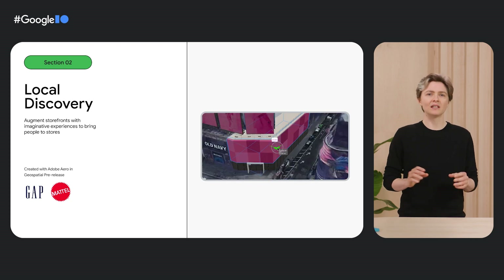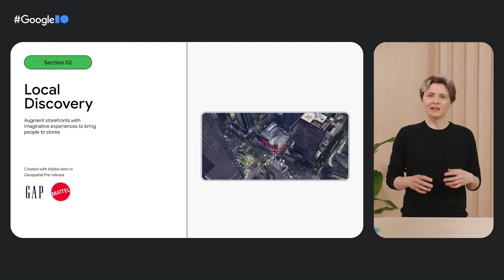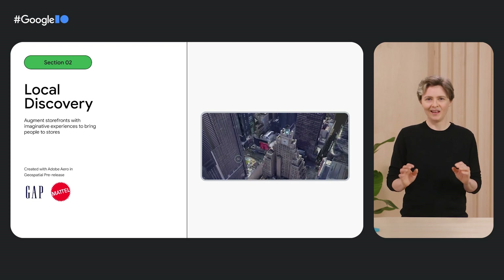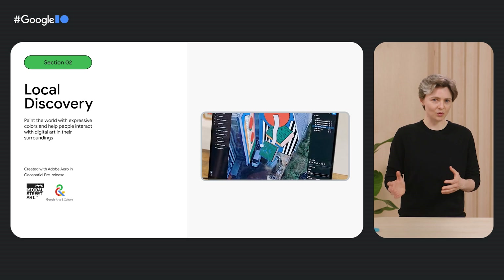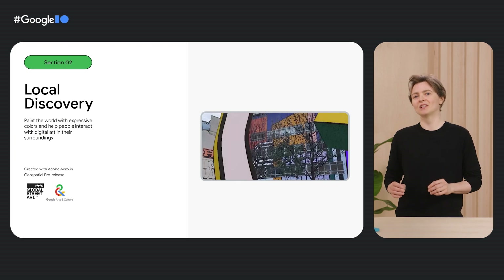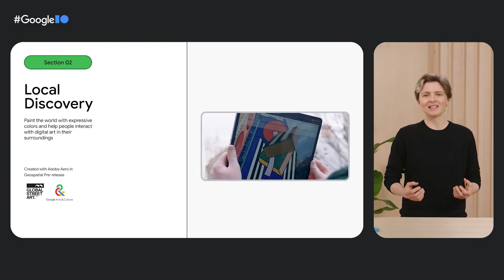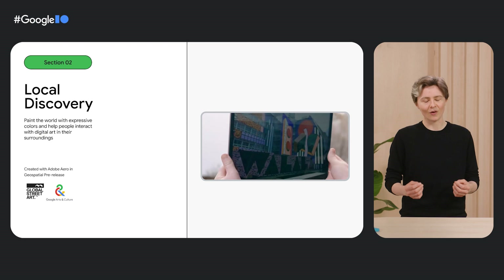We're partnering with Gap and Mattel to transform the Times Square Gap store into an iconic Gap and Barbie experience with augmented reality. Created with the Geospatial Creator and Adobe Aero Geospatial Pre-Release, fans can easily experience this exciting collaboration through an app-less visual sneak peek into the new Gap and Barbie product line coming later this month. We also collaborated with Google Arts and Culture and Global Street Art to curate street artists across London, Mexico City, and Los Angeles to bring art to life and take over whole buildings. People can simply scan a QR code to unlock the interactive virtual art pieces — no app download required.